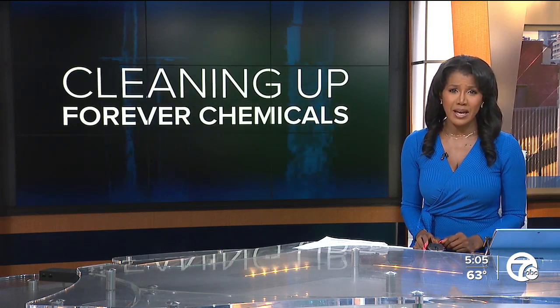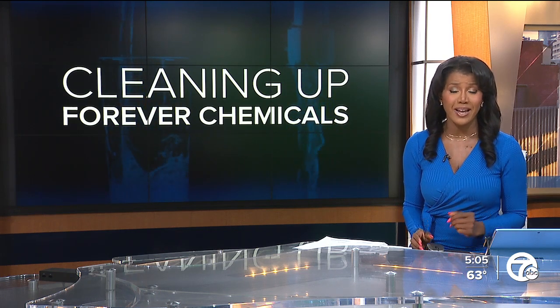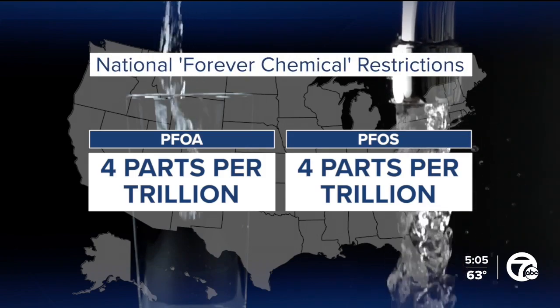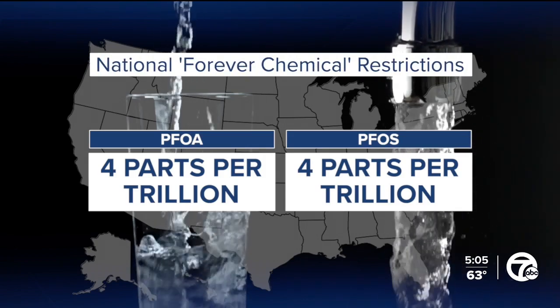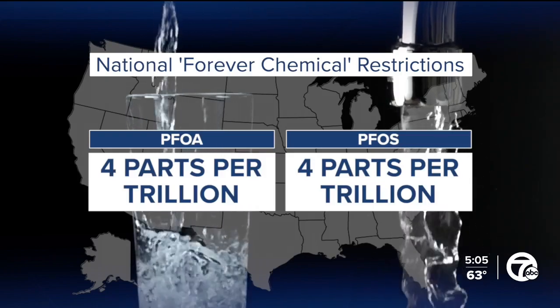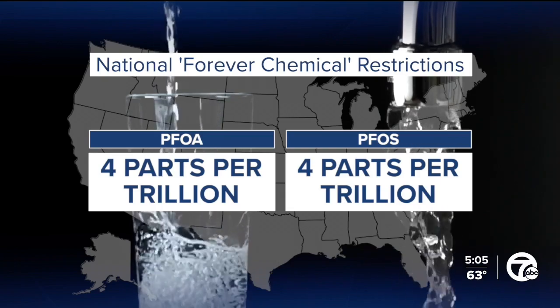A big change tonight from the EPA. The agency is setting the first ever national standard for so-called forever chemicals in our drinking water. The new regulations set strict limits on two common types of forever chemicals, PFOA and PFOS. They're now limited to four parts per trillion in our drinking water.